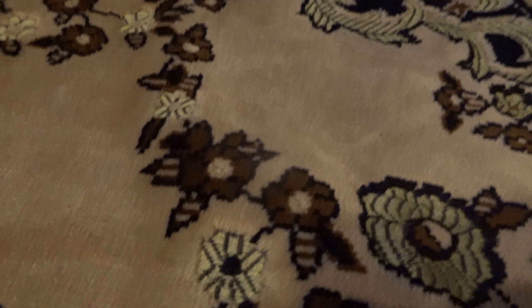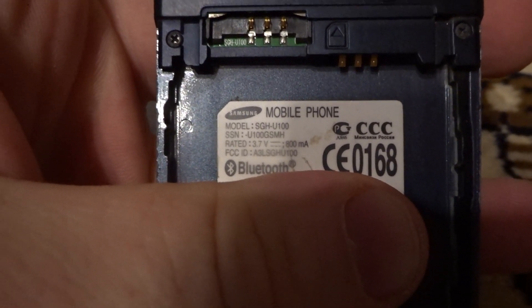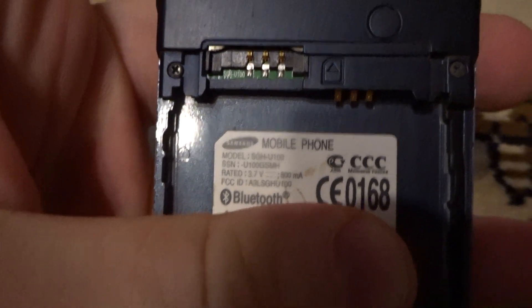Ultra slim U100. Without back cover. Medium condition, but it works perfectly fine.